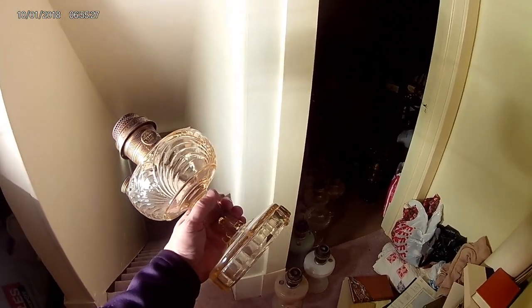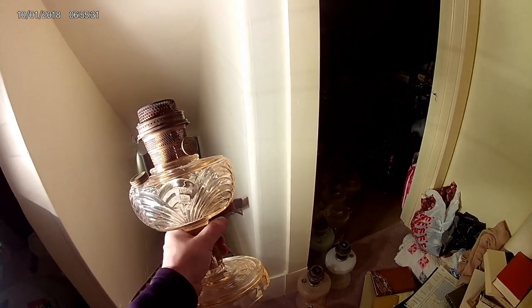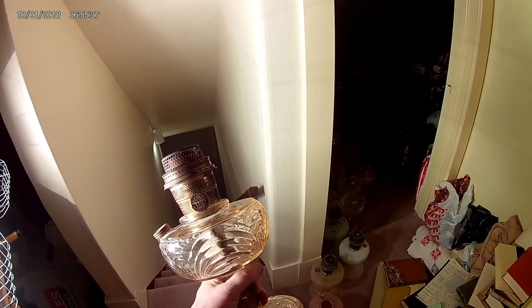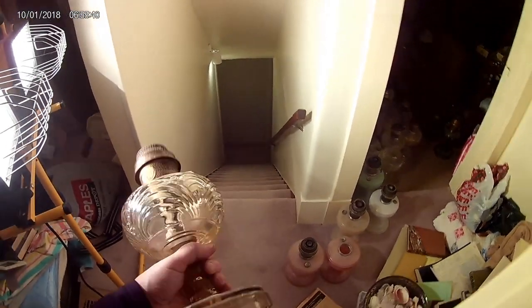There you go — hope you can see that well. So that's a pink Washington Drape, fairly rare. It's got a nice burner on it and everything, and that was found with the burner on it — so that's original as it comes. Really nice lamp.